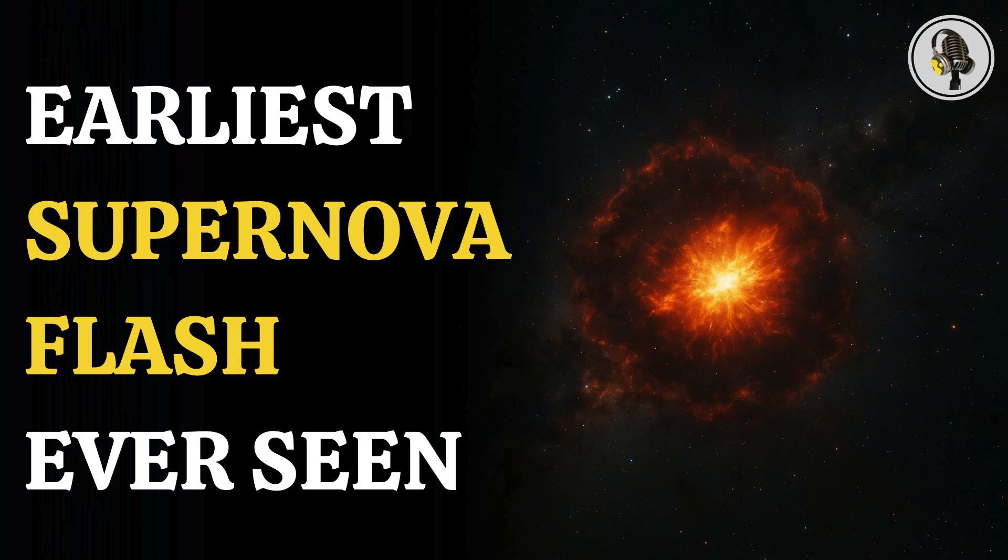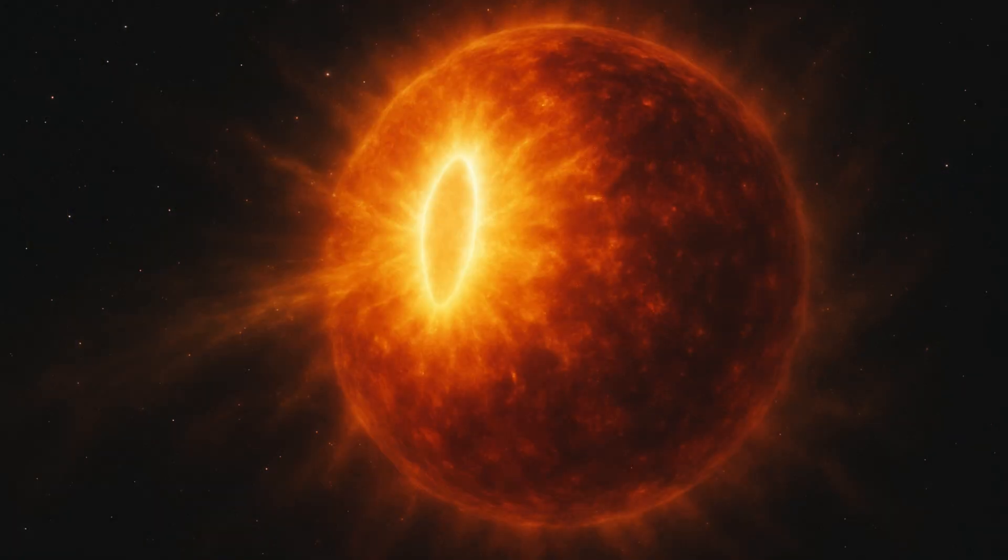Welcome to the We On podcast, where we explore fascinating stories and ideas from various fields. In this episode, we journey into cosmic drama and witness how scientists have captured the split-second first moments of a dying star as it erupts into a supernova, revealing the secret of how massive stars finally meet their end, and what their instruments captured in those fleeting instants has stunned the astronomy world.